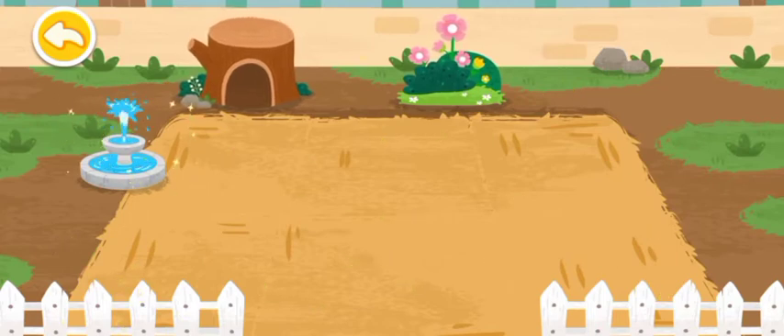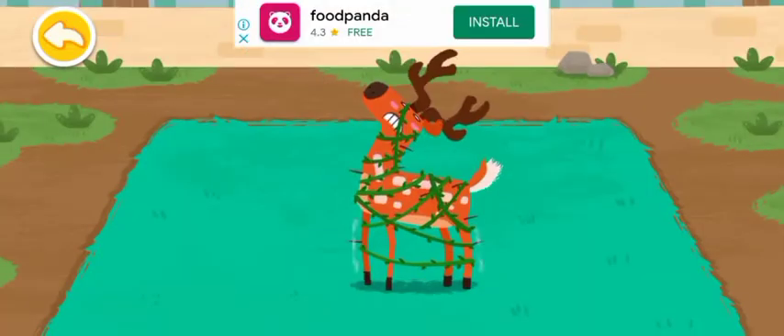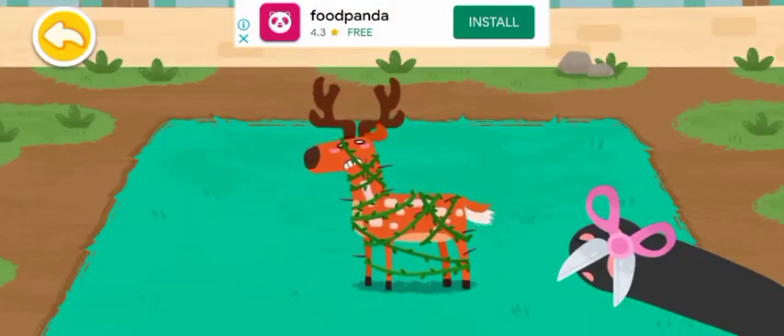This dormitory looks awesome! The cica deer is playing in the forest and has been tangled in vines by accident.